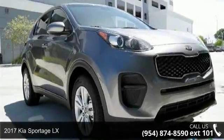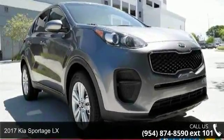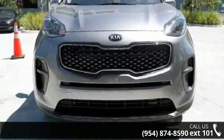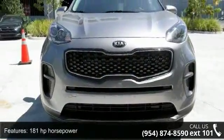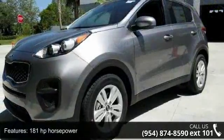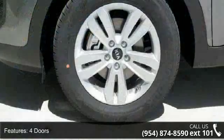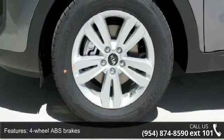Imagine yourself in this 2017 Kia Sportage LX. If you are looking for an automobile with great features, look no further. Some of the top features included with this vehicle are 181 horsepower, four doors, four-wheel ABS brakes, and air conditioning.